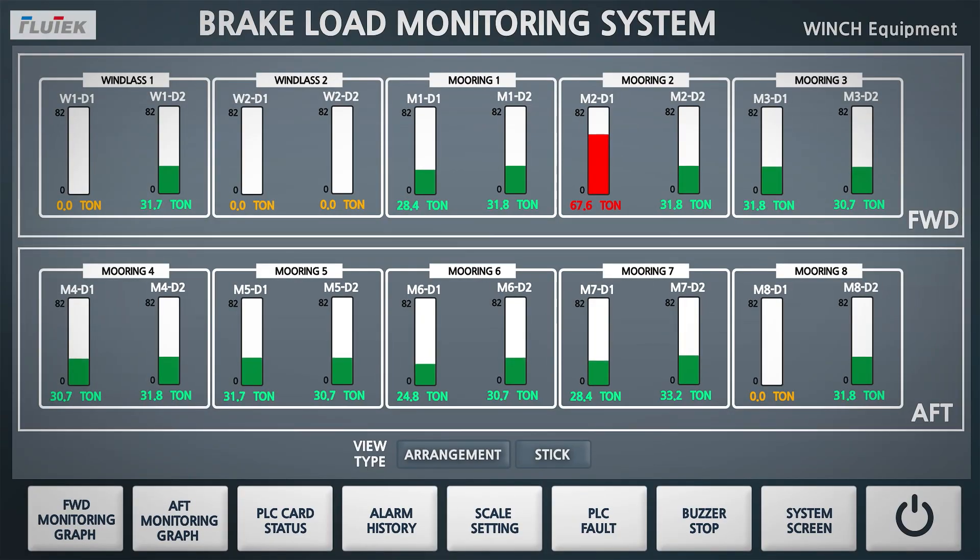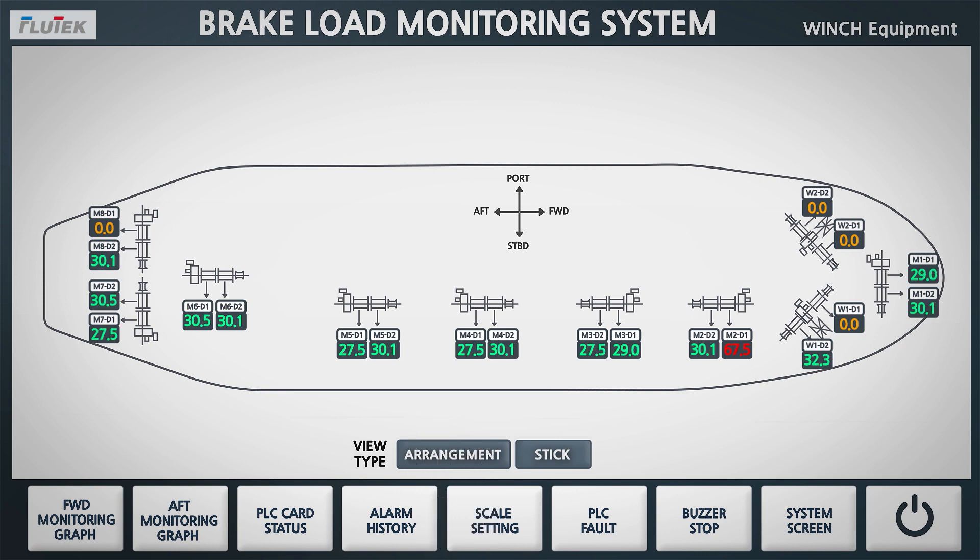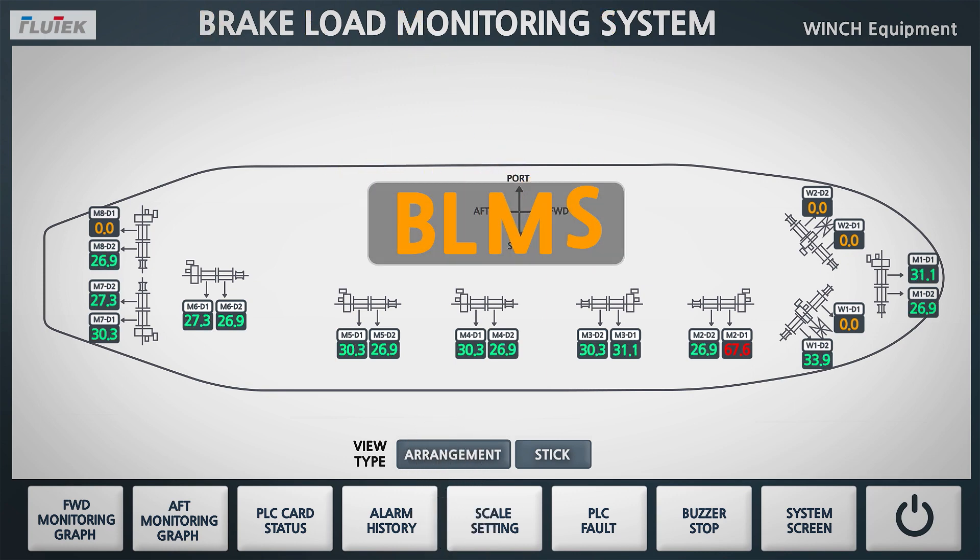BLMS is the best digital solution that monitors whether the fluctuating rope tension is maintained within the safe load range systematically and intuitively.